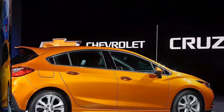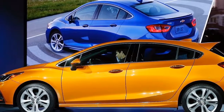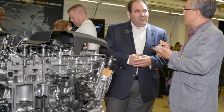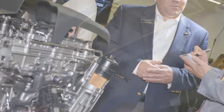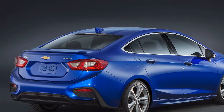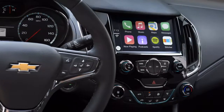A couple of appearance packages, the RS and Redline, add a touch of style with unique wheels and badges. This year, the RS package includes blacked-out alloy wheels. Despite the fact that its interior is well laid out, the Cruze can seem cheap. We enjoyed the French-stitched trim found on some higher trim Cruzes, however the fabric Chevy puts on dashboards in models with cloth seats strikes us as a little beneath its entry-level pricing.